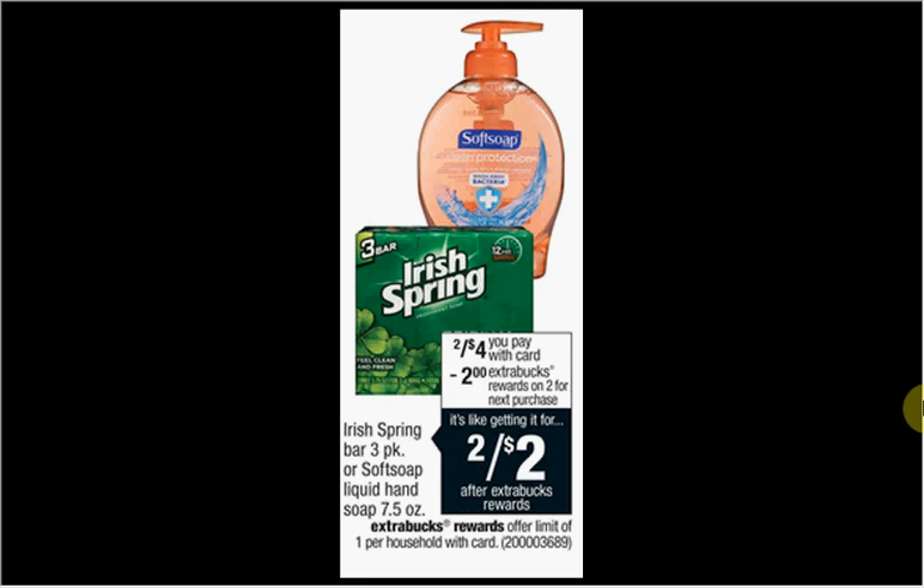These are the deals for CVS for the week of January 11th through the 17th. First, the Soft Soap Liquid Hand Soap or the Irish Spring Bar Soap three-pack is on sale two for $4. When you buy two, you'll get $2 back as an extra care buck. So you'll pay $4 out of pocket, get $2 back — it'd be like getting each thing for a dollar.